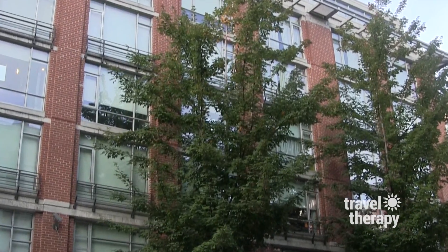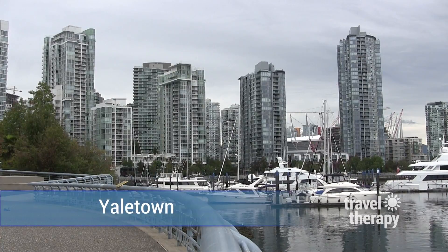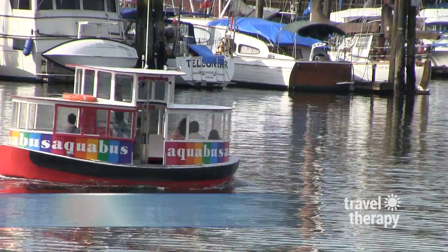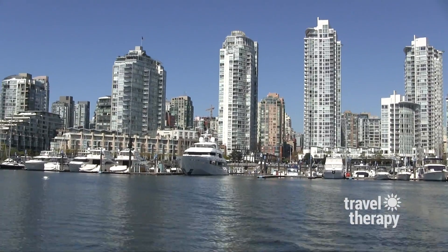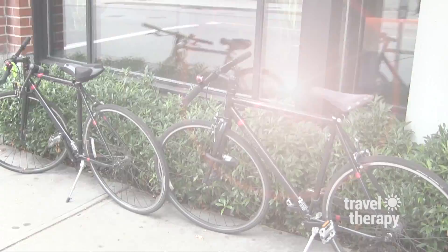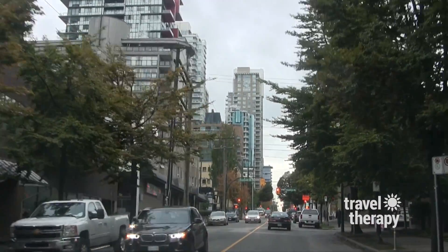Opus' location is also ideal, in the heart of fun and lively Yaletown, where it's just a three-minute walk to the water — you can hop on a tiny cute aqua boat and tour the waterfront. Just across from Opus is the subway, or get around using Opus' complimentary bikes and luxury chauffeured car service.